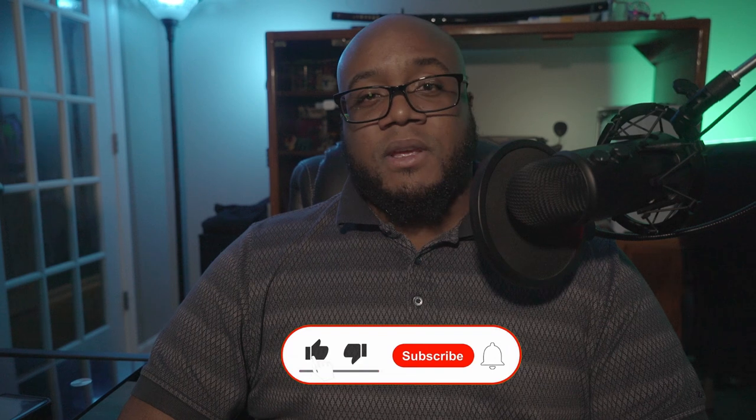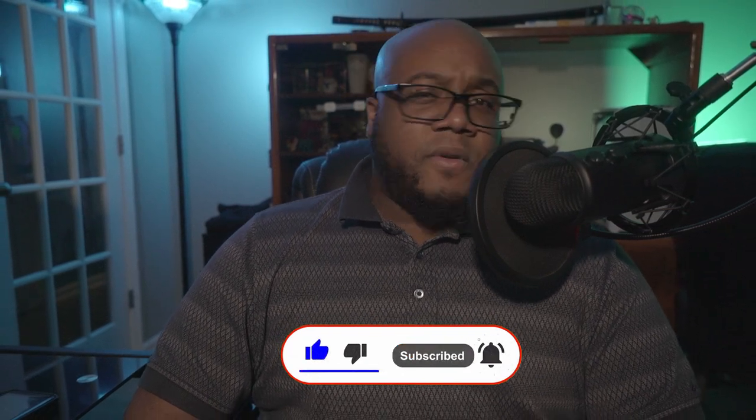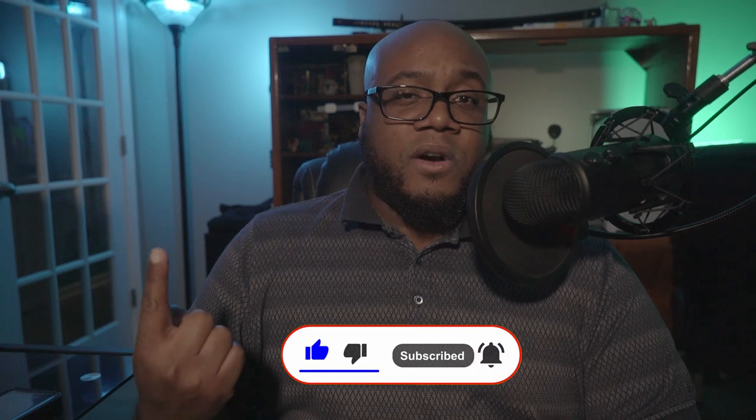Let me know what cool but pointless PC accessories you guys can think of down in the comments. And if you want to hear me ramble on about more PC-related content, feel free to mosey on over to this video right here.